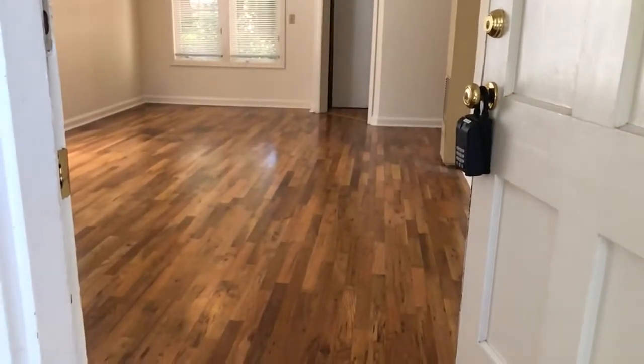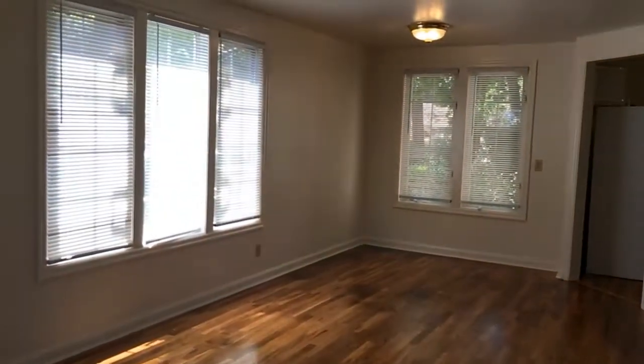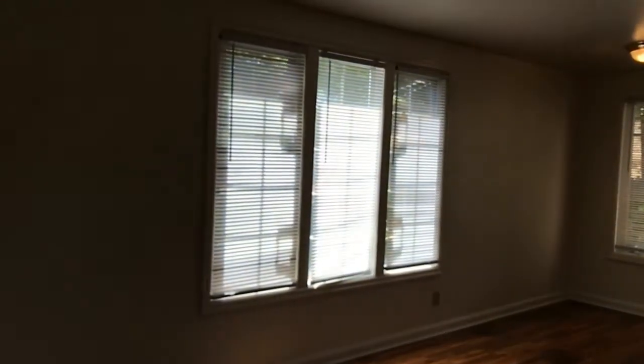Beautiful hardwood flooring throughout. This is a view of the dining room and living room.